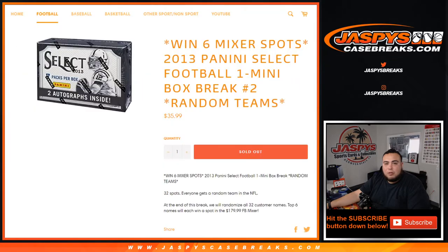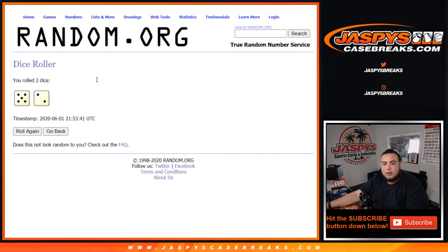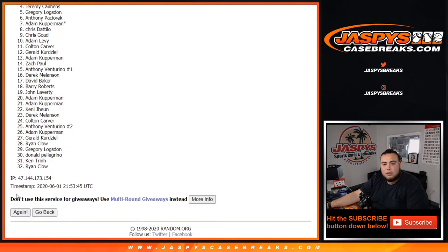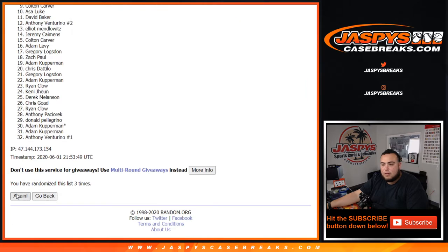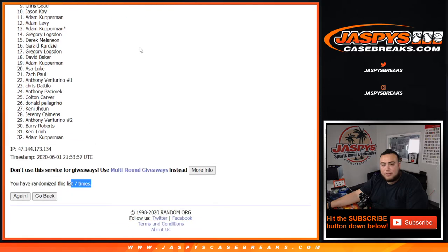Now let's switch scenes. Top six will win a spot on the mixer — good luck, guys. Five and a two, seven times. Good luck. One, two, three, four, five, six, and seven. Seven times.